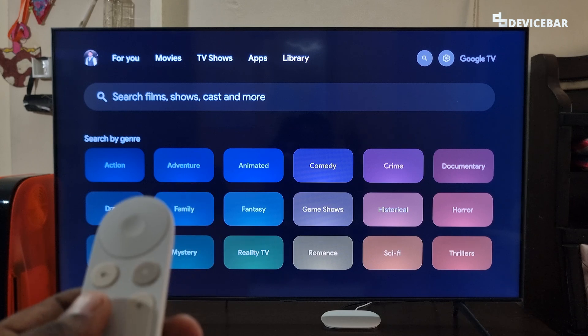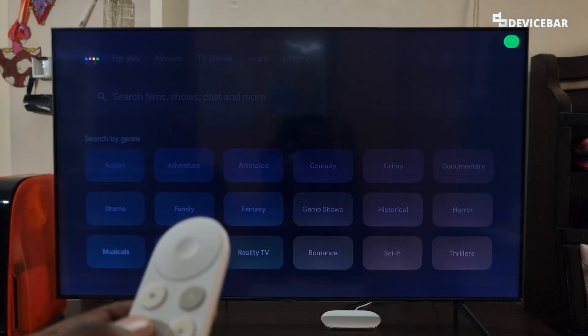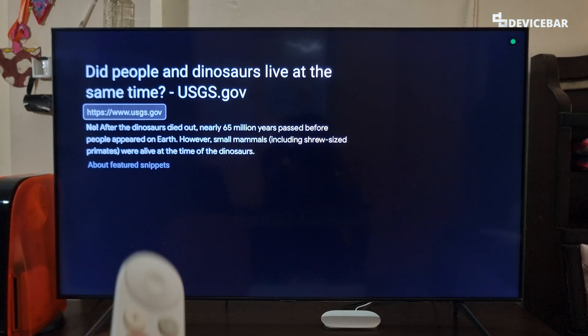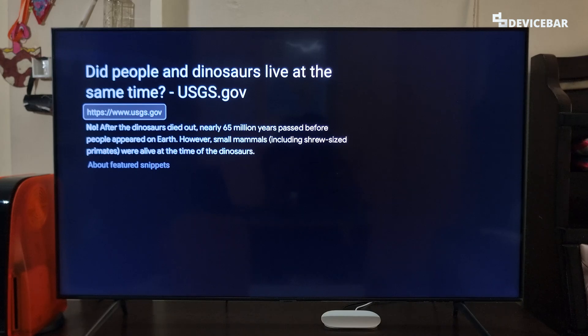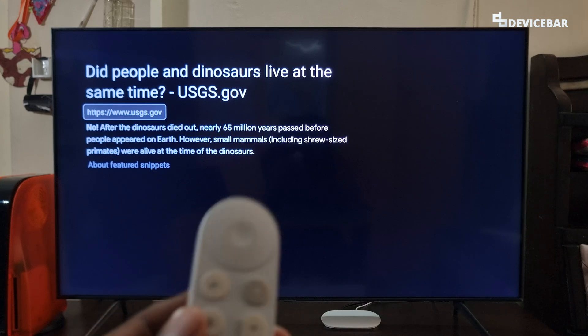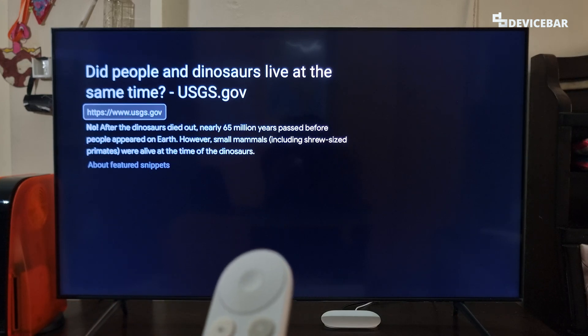The eighth command is for questions and answers. We can ask like, 'Did humans live along with dinosaurs?' — According to usgs.gov, no. After the dinosaurs died out, nearly 65 million years passed before people appeared on earth. However, small mammals were alive. This could be a fun command, especially for children to learn more about our world.